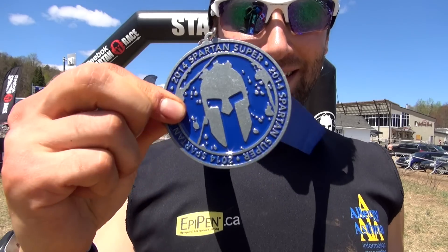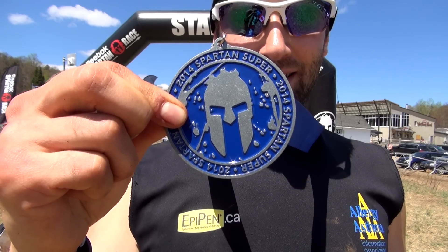All Spartan finishers received this upgraded blue Spartan Super Finishers medal, along with this really nice Spartan Finishers t-shirt, and a Spartan headband with your number on it instead of a race bib.